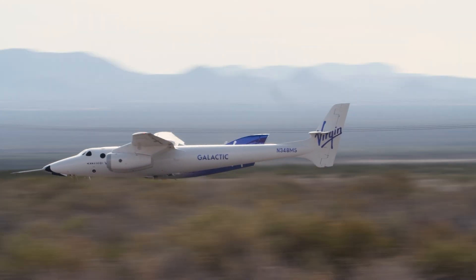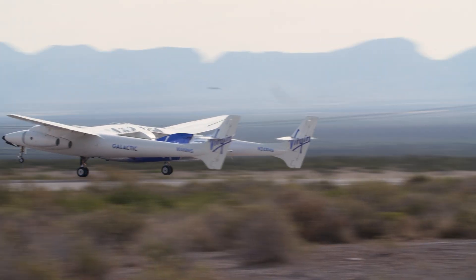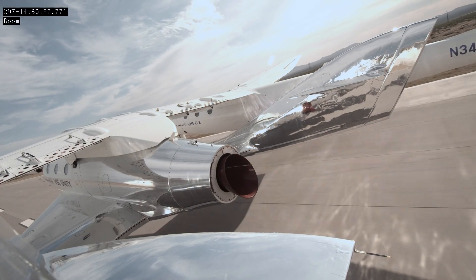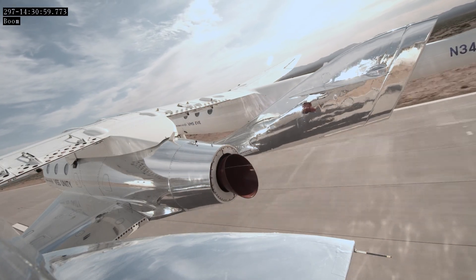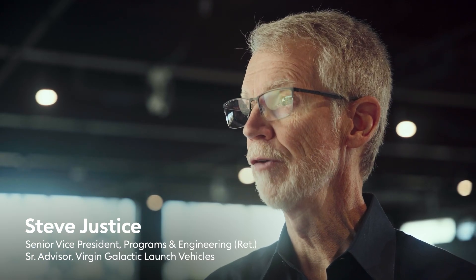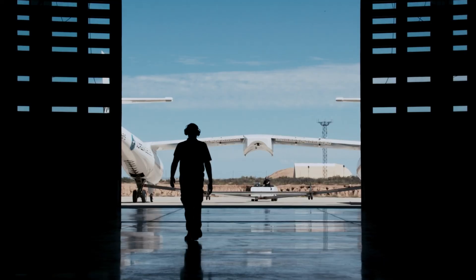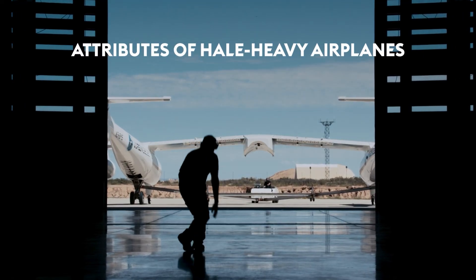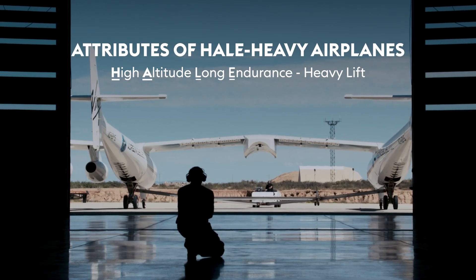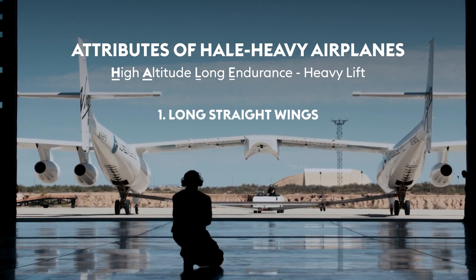What makes our launch vehicle so cool is the amount of weight that it lifts to altitude. Lifting a 30,000-pound spaceship to 45,000 feet is not an easy thing to do. It results in a unique airplane design. My name is Steve Justice. I recently retired as the Senior Vice President of Programs in Engineering here at Virgin Galactic, and I'm now a senior advisor for their launch vehicle programs. Over the course of my career, I've had to work on a number of high-altitude, long-endurance airplanes, and one of the attributes they always have are long, straight wings.